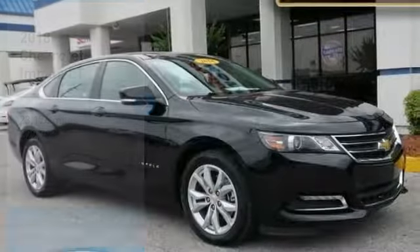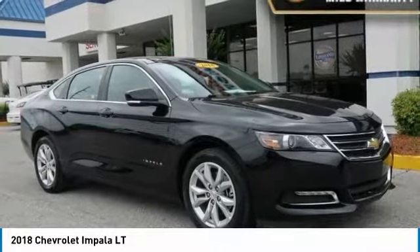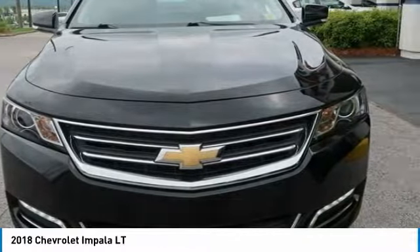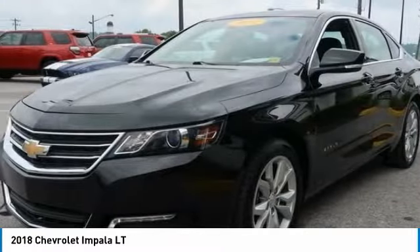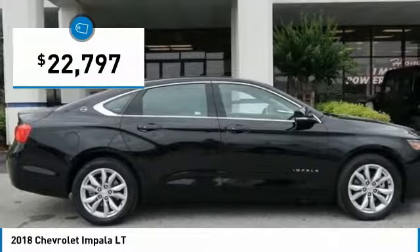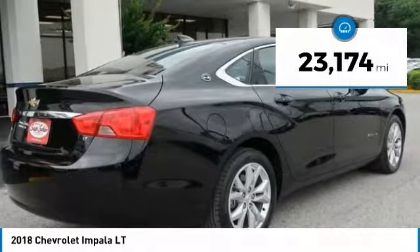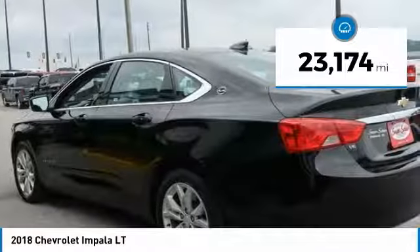Looking for the right vehicle? Check out the 2018 Impala. The Impala has been one of America's favorites for over 50 years. Enough said. And is priced below $25,000. This vehicle has less than 25,000 miles. Here are some of this vehicle's great options.